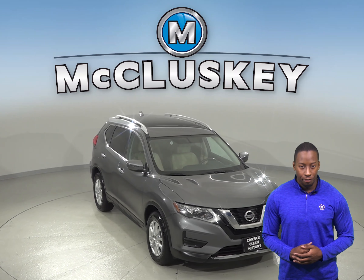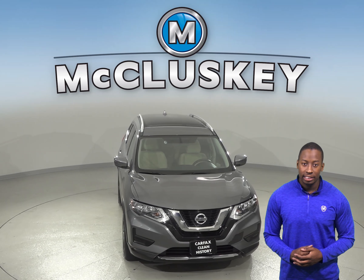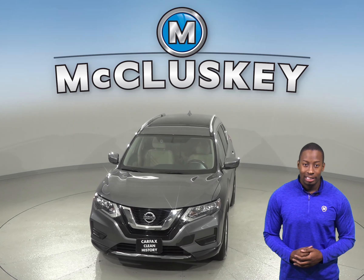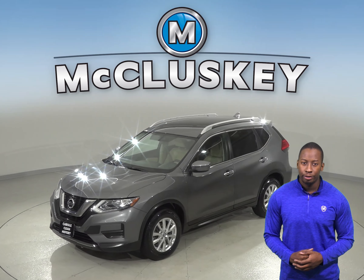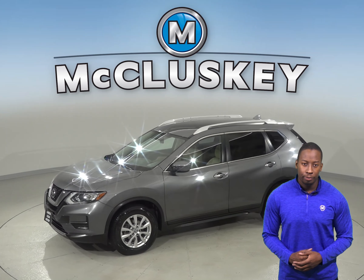If you're looking for a reliable 4-door SUV, then this 2017 Nissan Rogue is calling your name. There is a blind spot sensor warning system and there is a security system and panic alarm to guarantee that your car will remain where you left it.